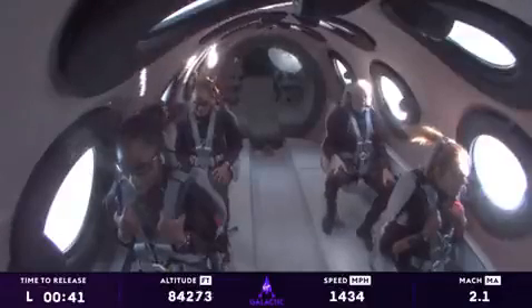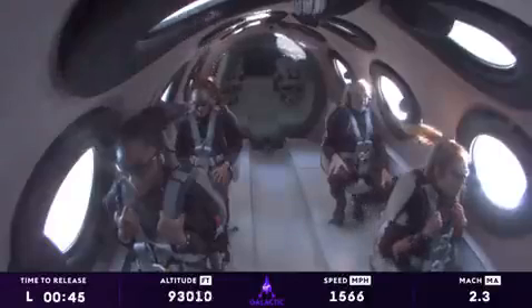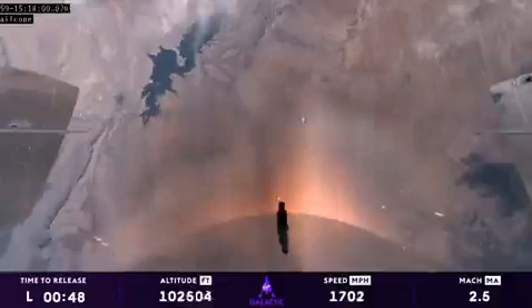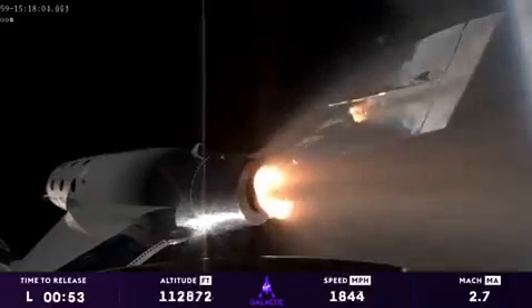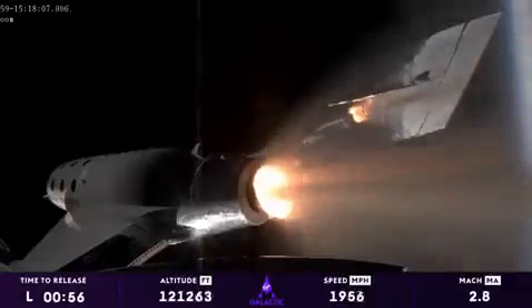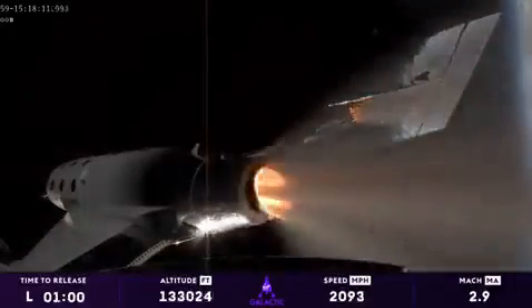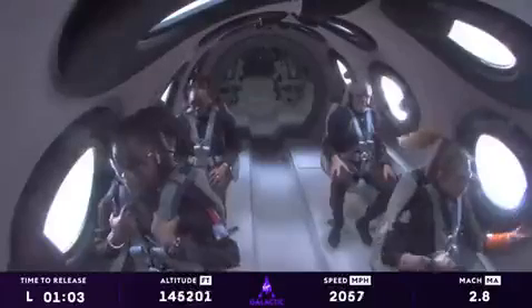We're at Mach 2. We're in the vertical headed towards space. This is the part where they're seeing Earth move away and seeing space come into view and seeing that they're going to space — just an incredible feeling. We've got about Mach 2.8, Mach 3 approximately, and rocket motor cutoff.